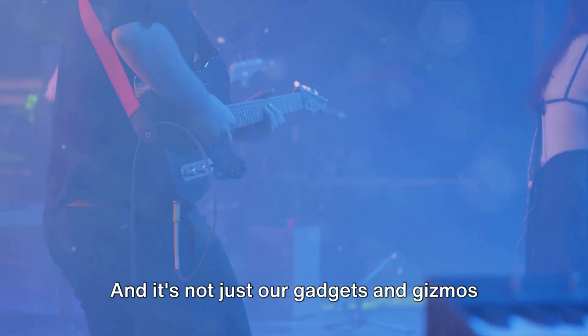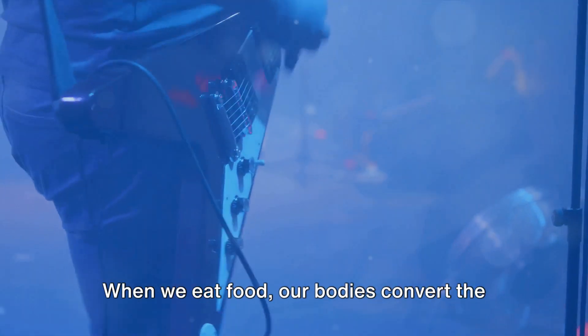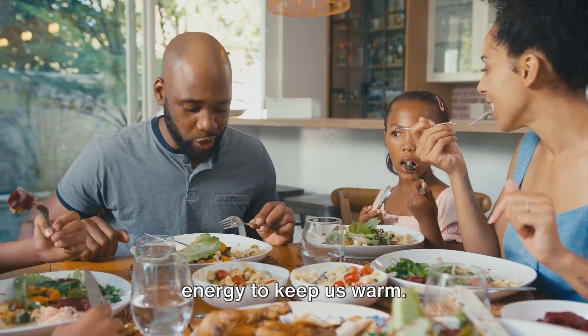And it's not just our gadgets and gizmos that rely on energy transformation — it's happening inside us too. When we eat food, our bodies convert the chemical energy in that food into kinetic energy that helps us move, and thermal energy to keep us warm.